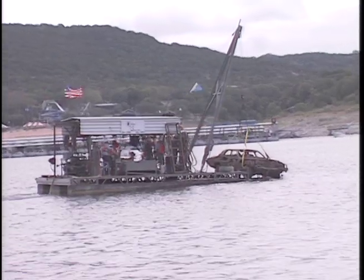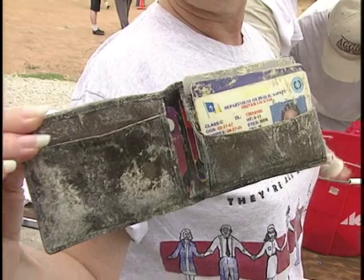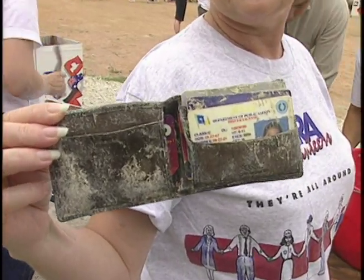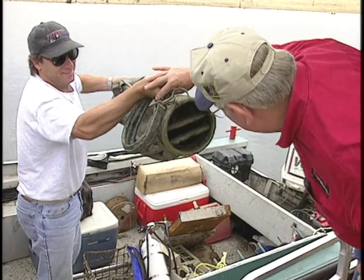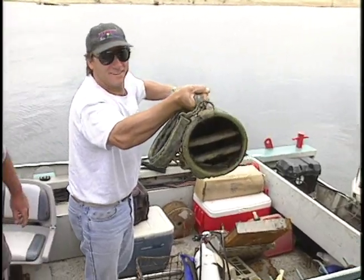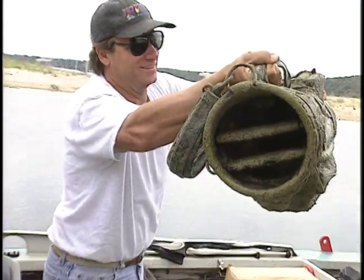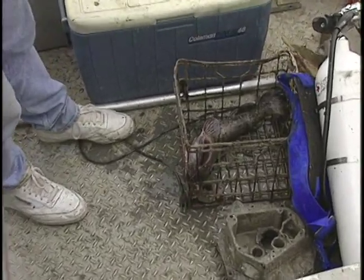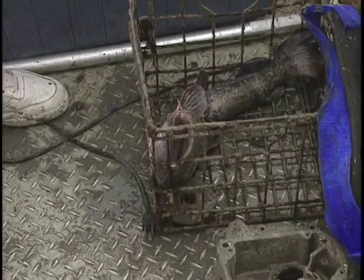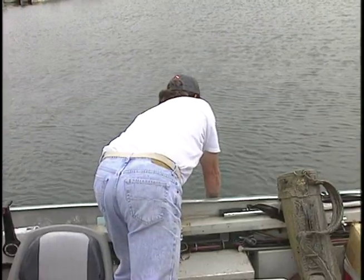Each year, divers find many unusual items on these cleanups, like a wallet with driver's license and credit cards in place. But this one may take the all-time prize. When diver Bill Fliniken came up with an old golf bag, it seemed a good find. But when it started thrashing around, he nearly threw it back in. Inside the bag was an 18-inch, four-pound flathead catfish apparently living in there. Bill cut open the bag and returned the so-called Callaway cat to the open water.